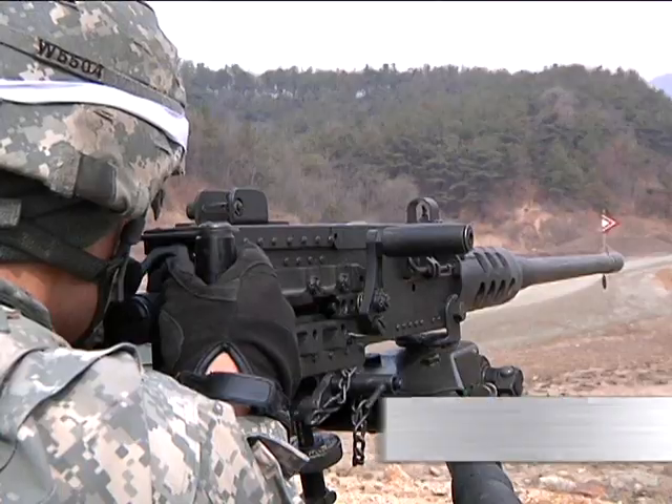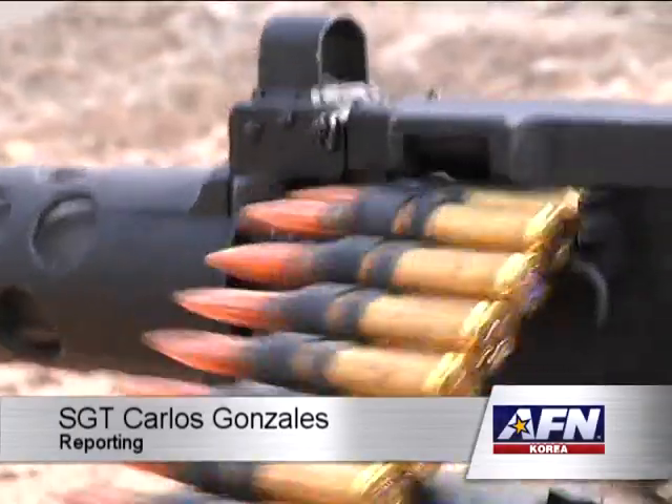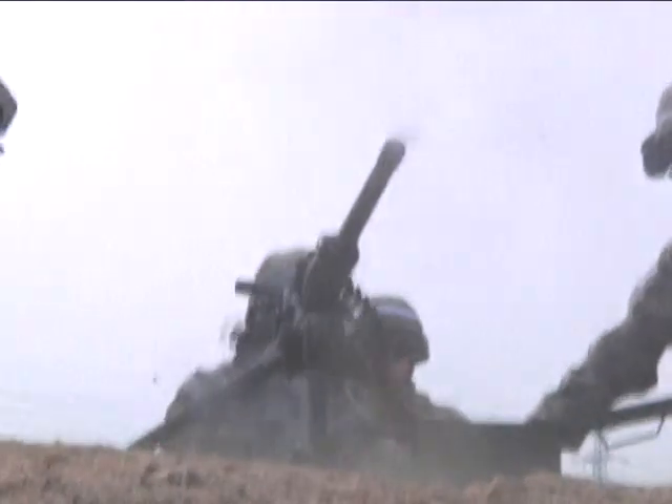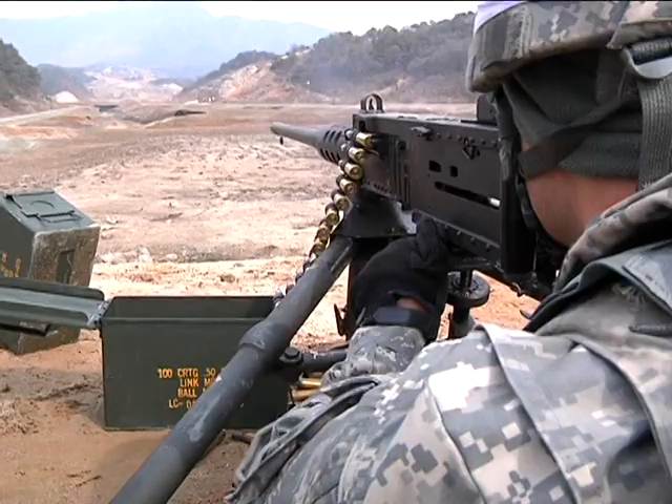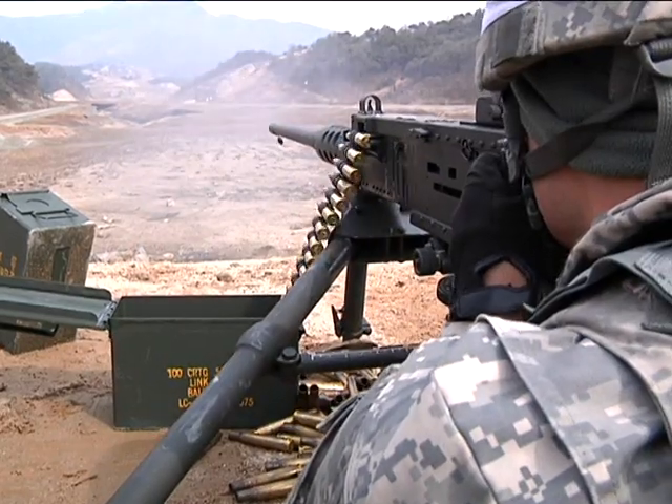Soldiers from the 2-1 Air Defense Artillery Battalion train on becoming proficient gunners with the M2 .50 caliber machine gun. Knowing how to operate the M2 machine gun is a pivotal skill for all soldiers.